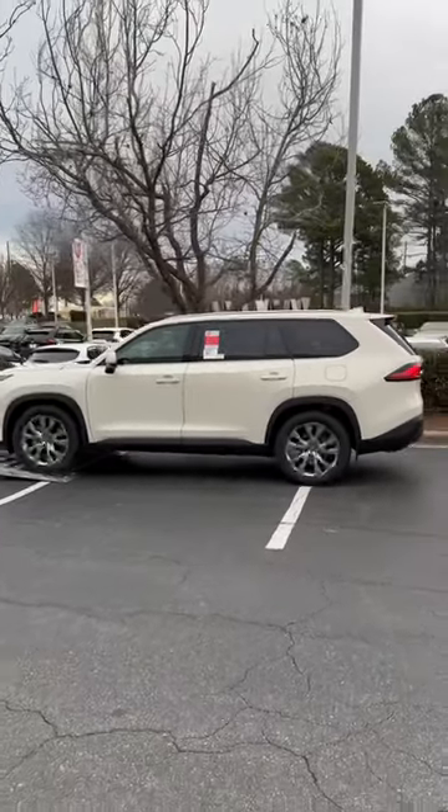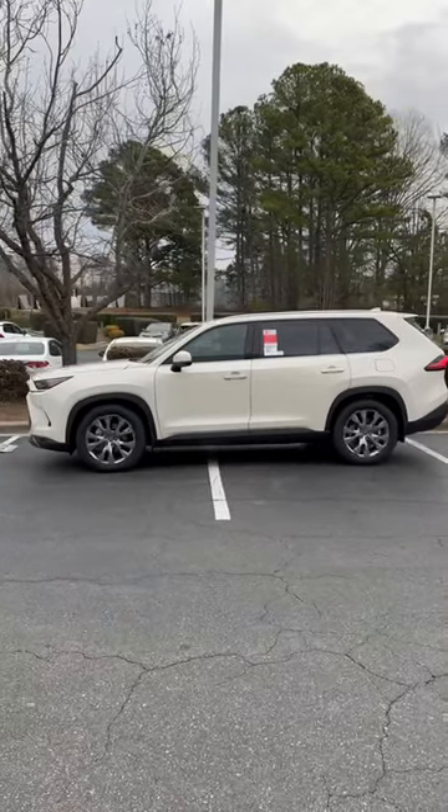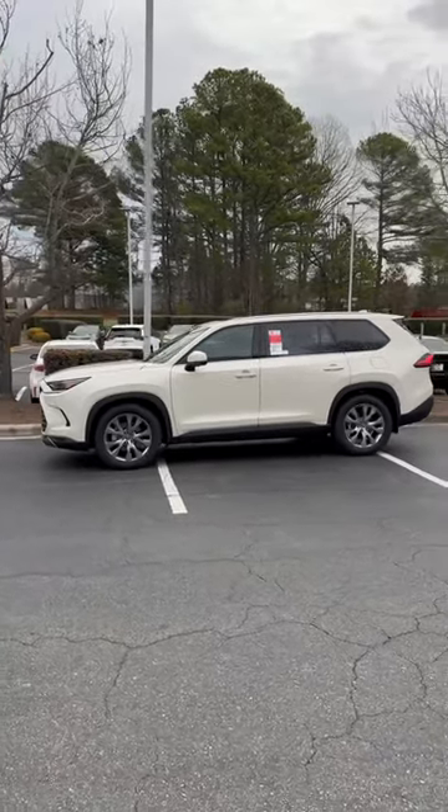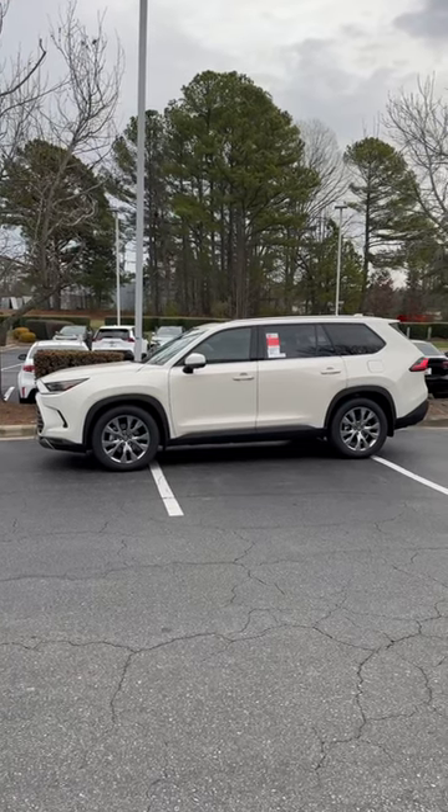This full-size three-row SUV has great room for passengers and cargo, with plenty of room in the third row and the second row. We encourage you to check it out for yourself. Thank you.